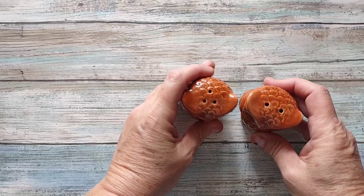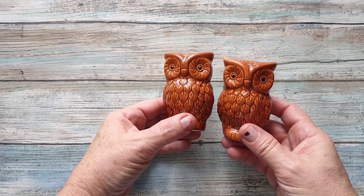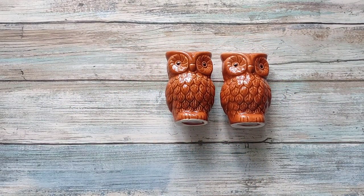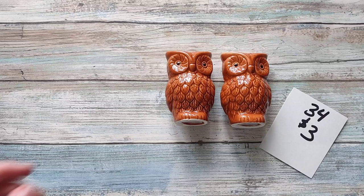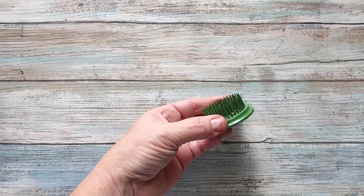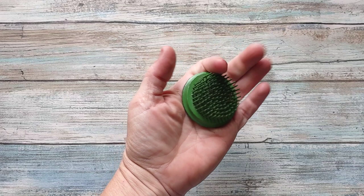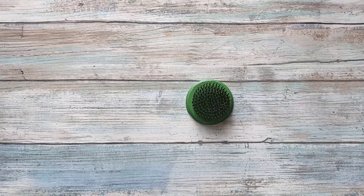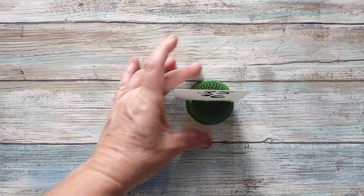Next I have these owl salt and peppers — not incredibly old, I just thought they were really sweet. I offered them once before and nobody wanted them, so here we are on the clearance sale. I'm doing three dollars for the set, number thirty-four. Number thirty-five is going to be this metal flower frog — it is green. It is going to be six dollars, number thirty-five.